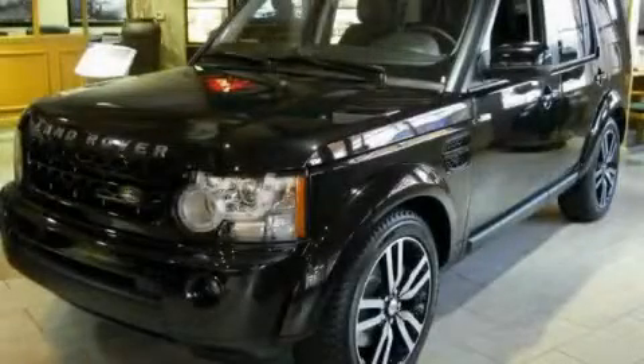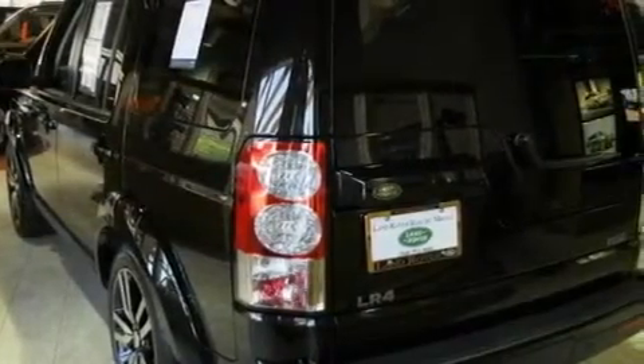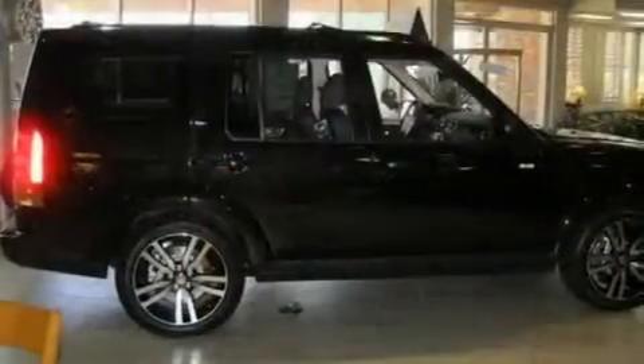This is a brand new 2011 Land Rover LR4, a luxurious package designed with the finest elements in mind. It has a 5.0 liter 8-cylinder engine, an automatic transmission, and all-wheel drive.